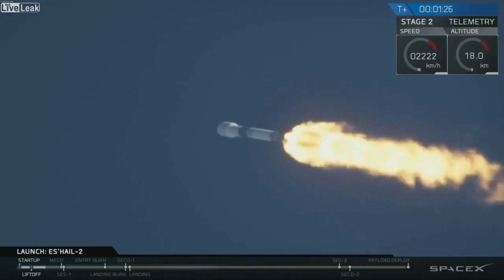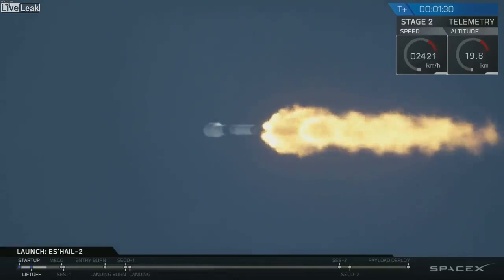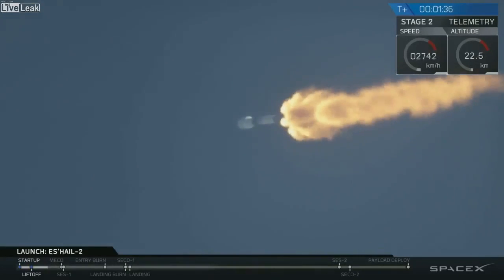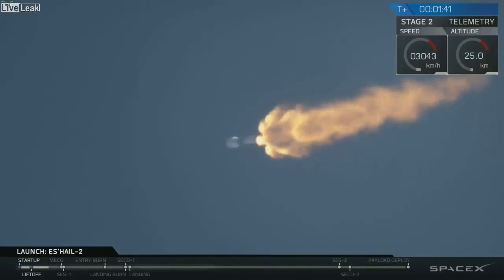Vehicle has passed through maximum aerodynamic pressure. And we've had Max-Q — decreasing pressure on the vehicle as we continue to ascend through the thinner parts of the upper atmosphere.